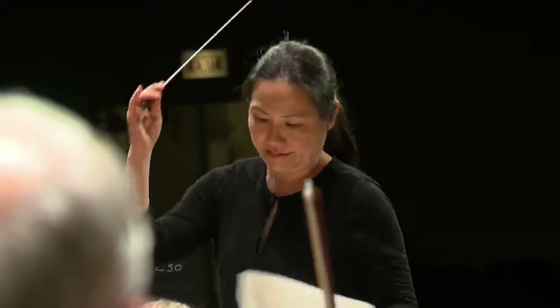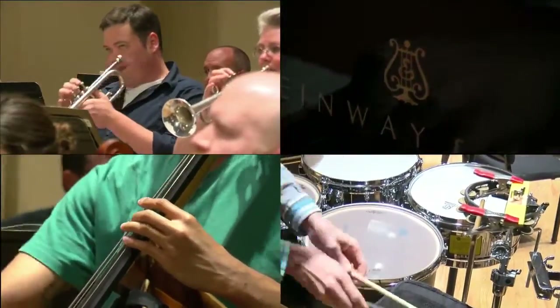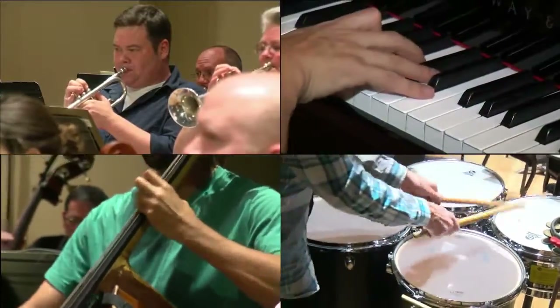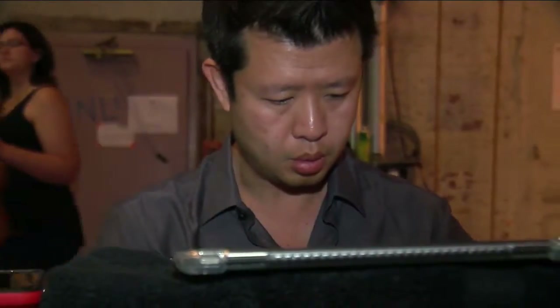His office becomes this conductor's canvas. I do balance things — if some voice is not coming out, I might encourage them. If something's too loud, I might adjust. Her main focus is making sure each section works together, even featured guests, like pianist Ning An.